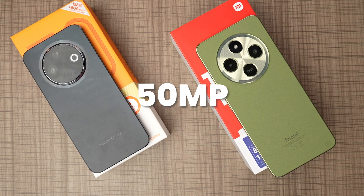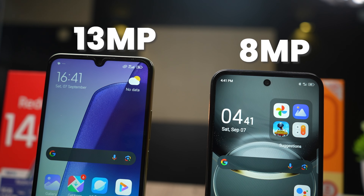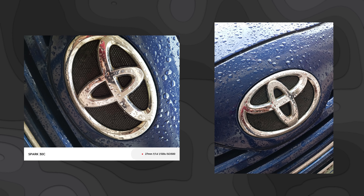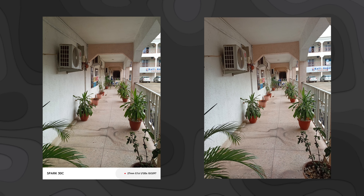Both phones have a 50 megapixel primary camera. The selfie camera on the Tecno Spark 30C is 8 megapixels while the Redmi 14C has a 30 megapixel selfie camera. In terms of picture quality, I prefer the colors and details on the Redmi, though this category of phones is not generally known for very good cameras — just decent at best, and you really need well-lit conditions for good shots. You can shoot 2K video with the front and back camera of the Spark 30C, while the Redmi 14C is limited to 1080p at 30fps.